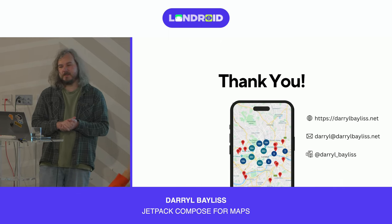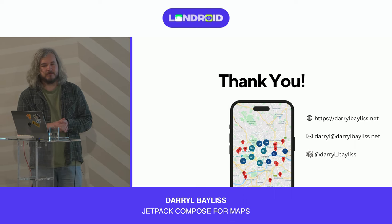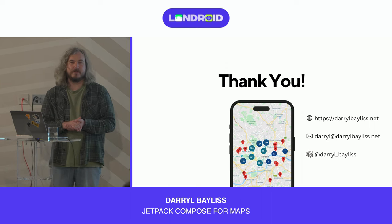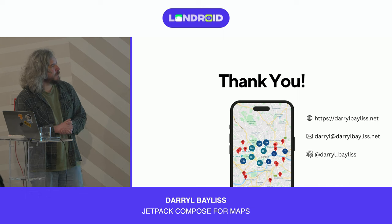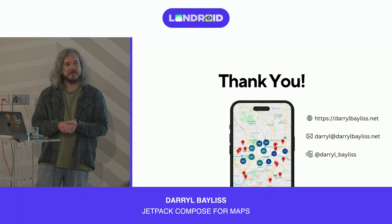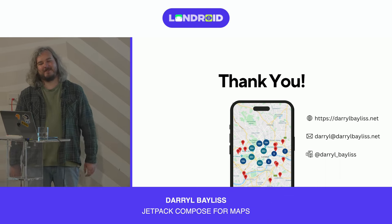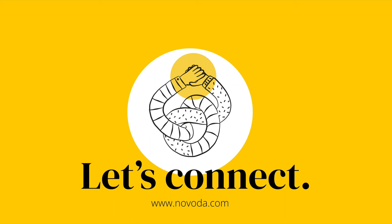That's everything I've got for you. Thank you for listening. If you want to find out more about Google Maps, I've also written a blog post about this. You can go to my website, email me, or reach out on social networks — I'm Daryl underscore Bayless. Thank you.